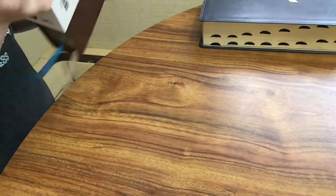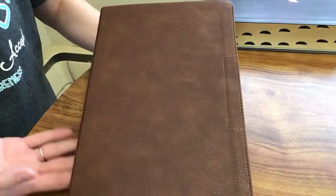I really enjoy the New King James Version Comfort Print. It is one of my favorite fonts, so I like that aspect of this Bible as well.